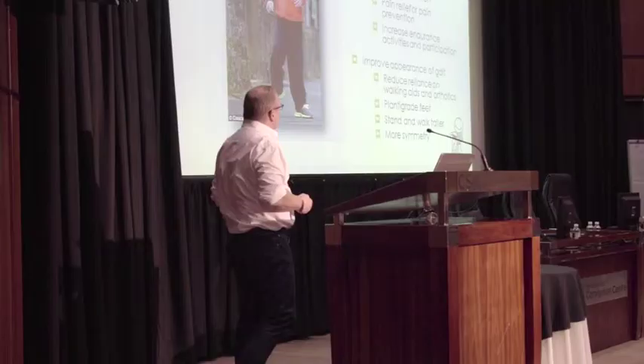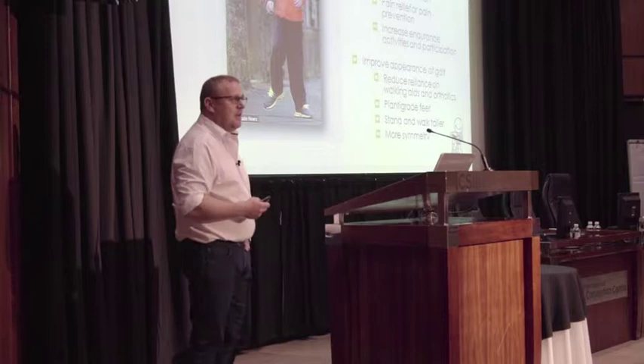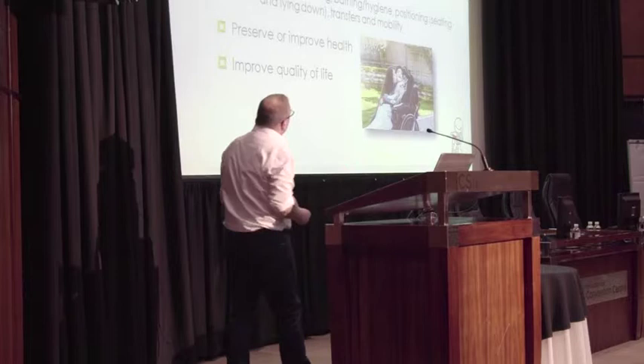Another goal is to improve the appearance of gait and the appearance of the child — reducing reliance on walking aids and orthotics. I always say every child has the right to a great foot, even if it's a child in a wheelchair, because we can put a shoe on that child's foot instead of just wearing socks. I feel strongly that we need to try to make these children acceptable in society. We try to let them stand and walk taller — a child that's taller can look the world in the eyes.